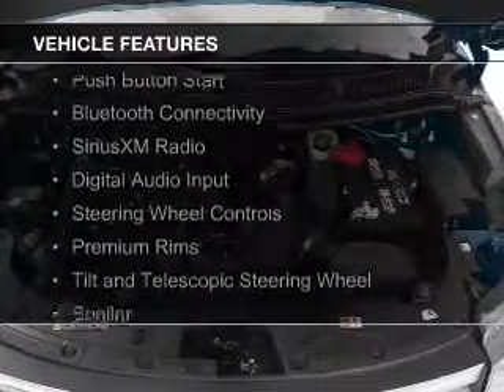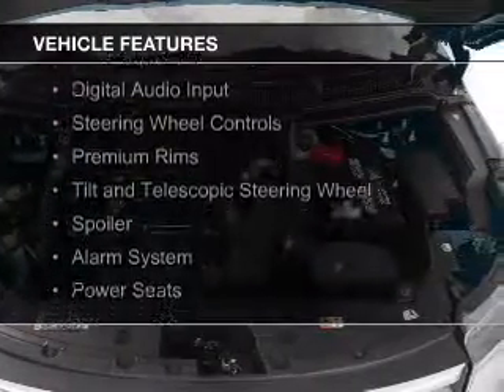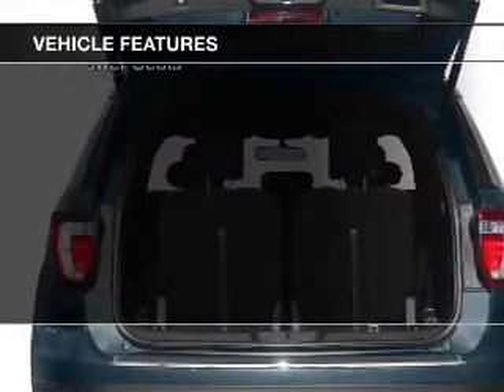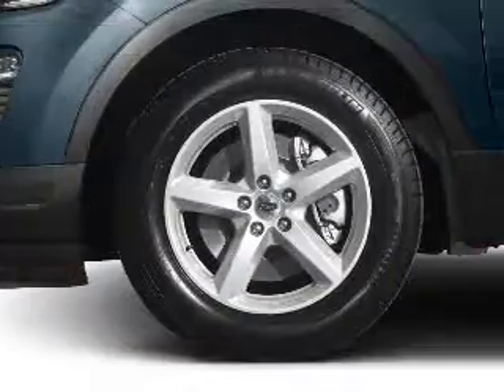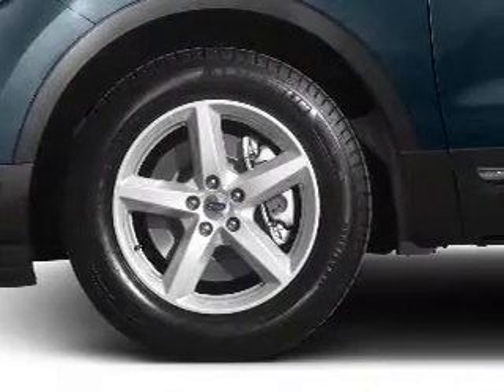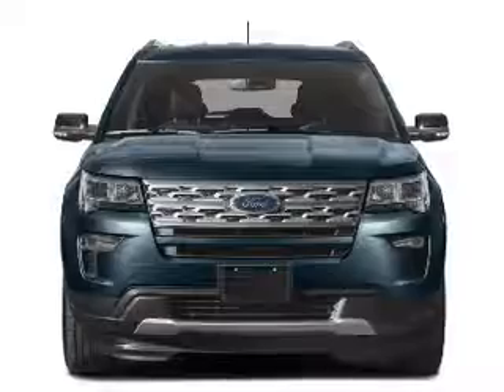The features include push-button start, Bluetooth connectivity, Sirius XM satellite radio, digital audio input, steering wheel controls, premium rims, tilt and telescopic steering wheel, a spoiler, an alarm system, and power seats.